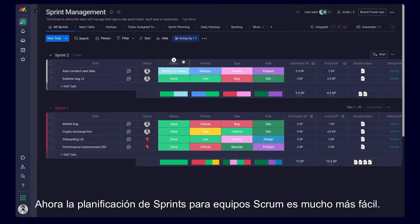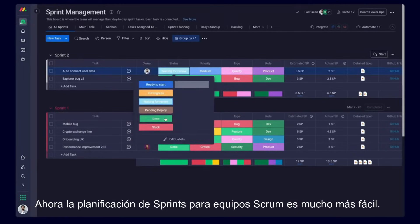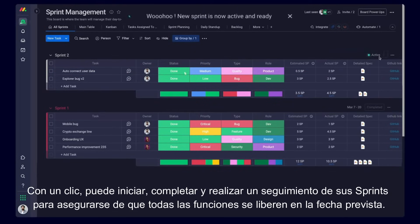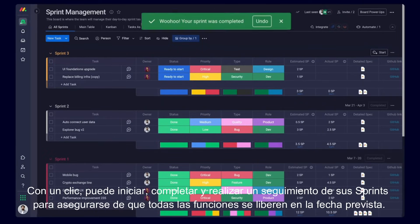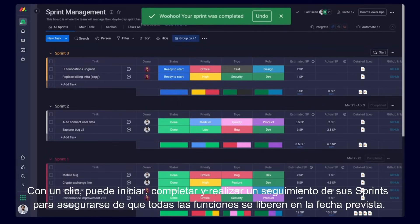Sprint planning for Scrum teams is so much easier. With a click of a button, you can start, complete, and track your sprints to make sure all features are released on schedule.